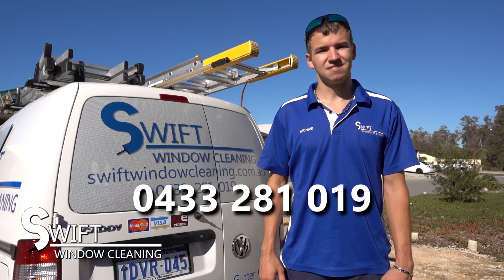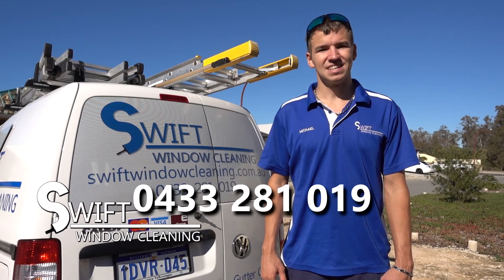For more information please browse our website or call me on 0433 281019. Thanks for watching.